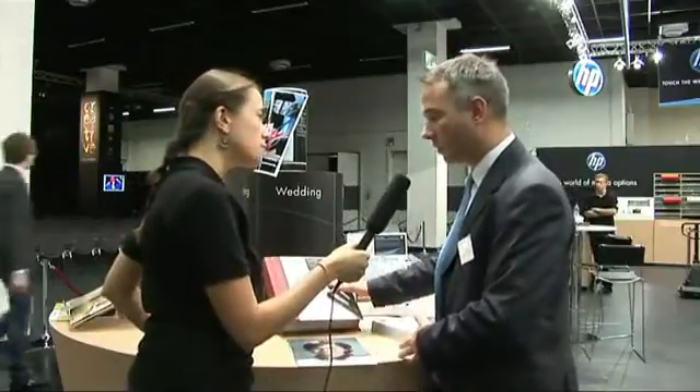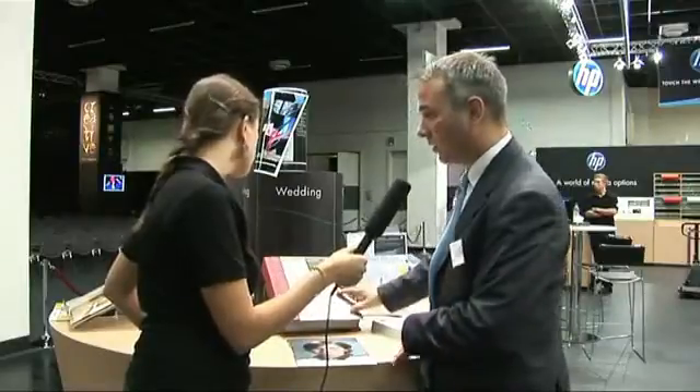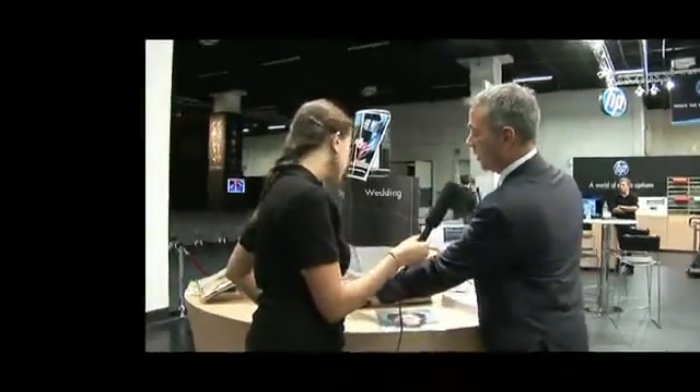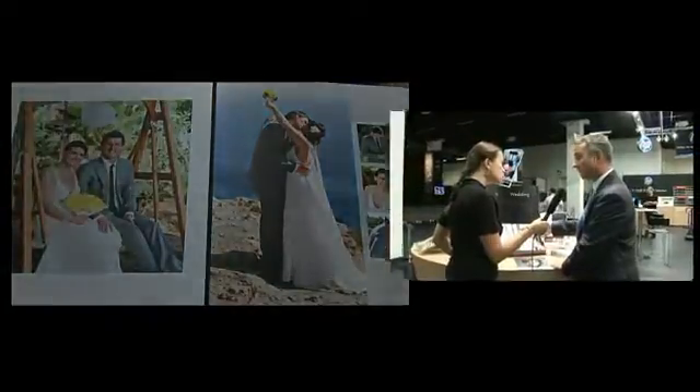The first one is a beautiful wedding album which is produced by one of our customers using a leather and metallic cover, with pages laid out in a very nice and very professional way so that the wedding couple can retain this book for their entire life.